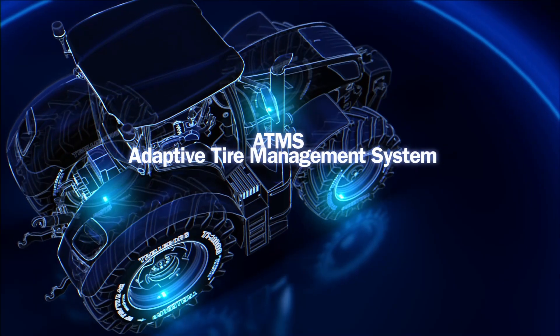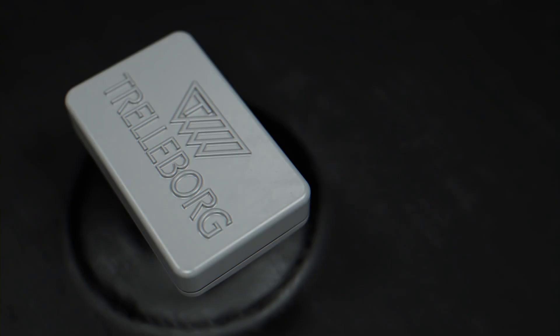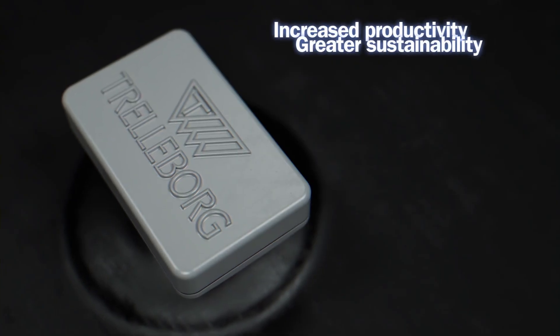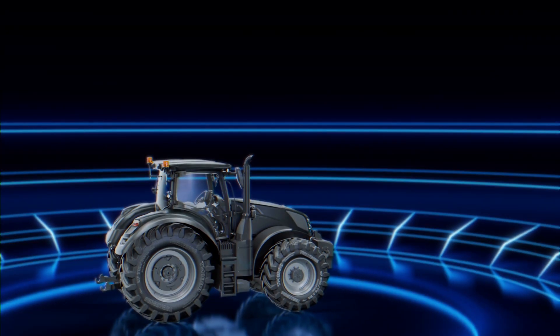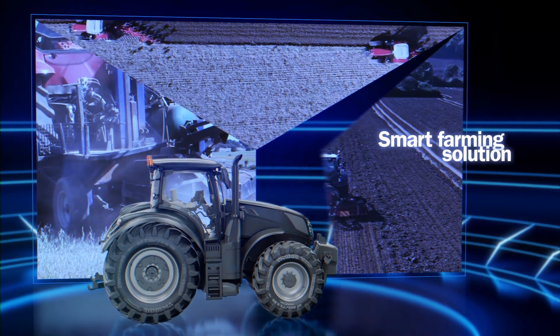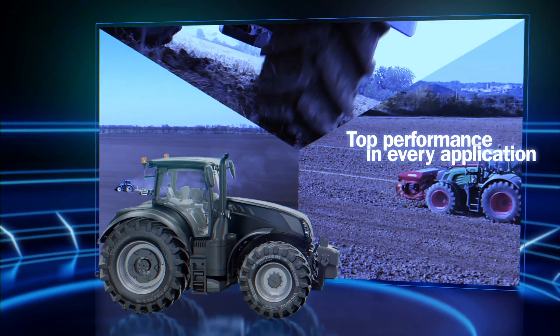The new Trelleborg ATMS — Adaptive Tire Management System — brings smart farming to everyday operations, increasing your productivity and crop output while ensuring greater sustainability. This smart farming solution by Trelleborg allows your tractor to work at top performance no matter the application.